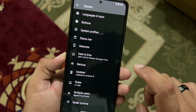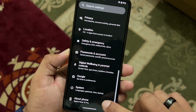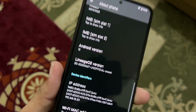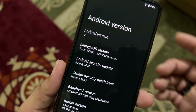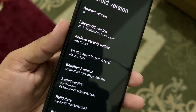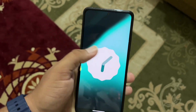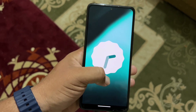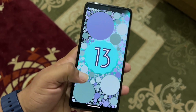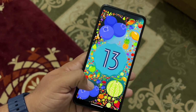We also have swipe three fingers for screenshot, prevent ringing, date and time, backup, updater, multiple users, reset options, and about phone. The Android version is 13, LineageOS 20.0, and security patch is June 5, 2023. The ROM is pretty stable and you can use it as a daily driver. Gaming performance is also impressive.